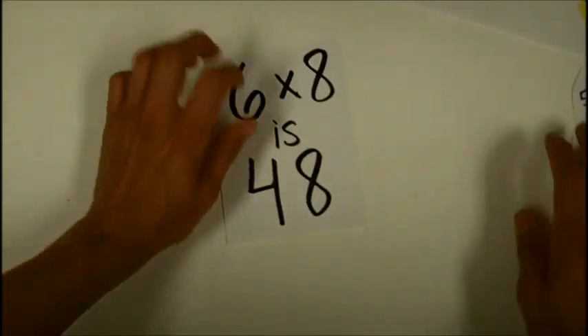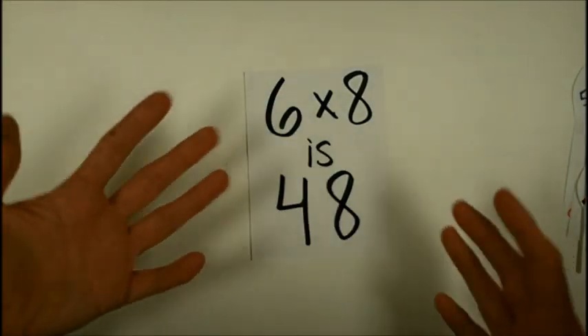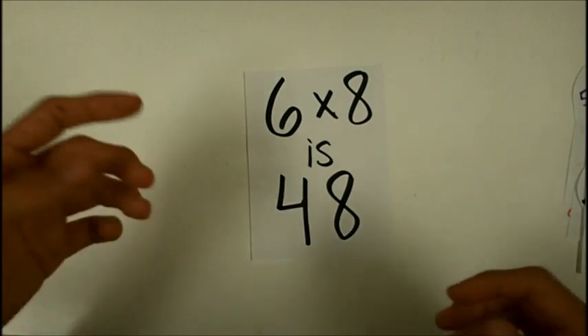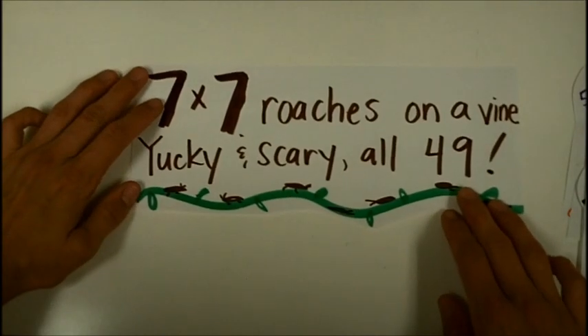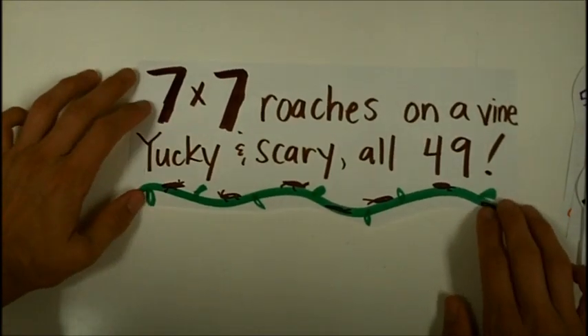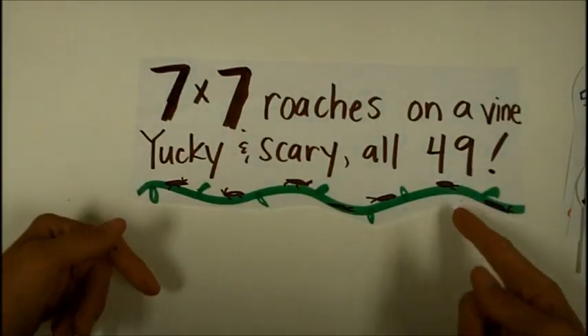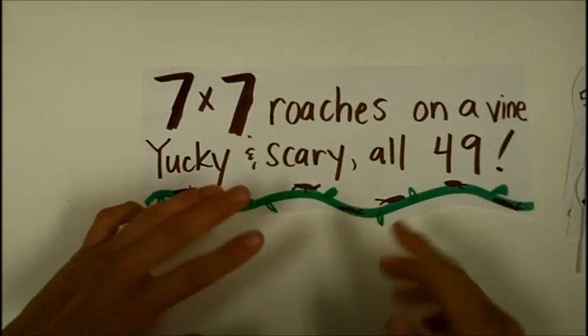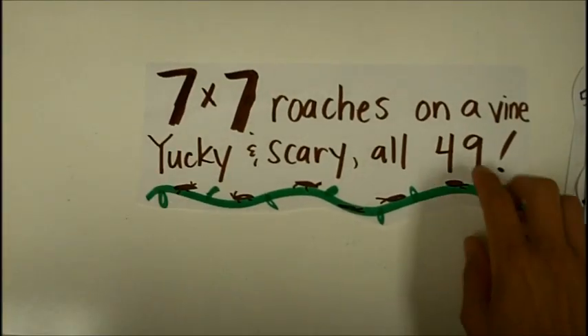Six times eight is forty-eight — simple because it rhymes and is so easy. Next, seven times seven: roaches on a vine, yucky and scary, all forty-nine.